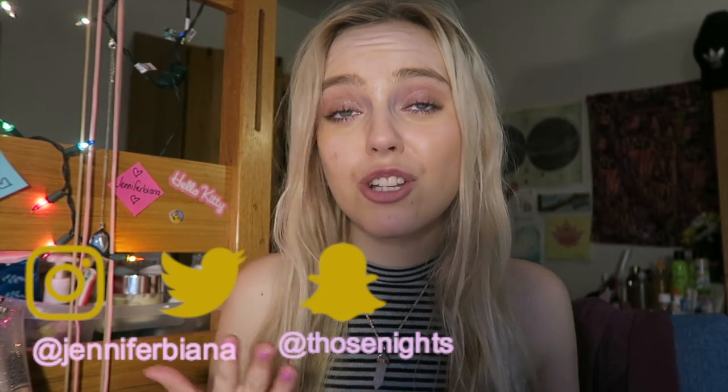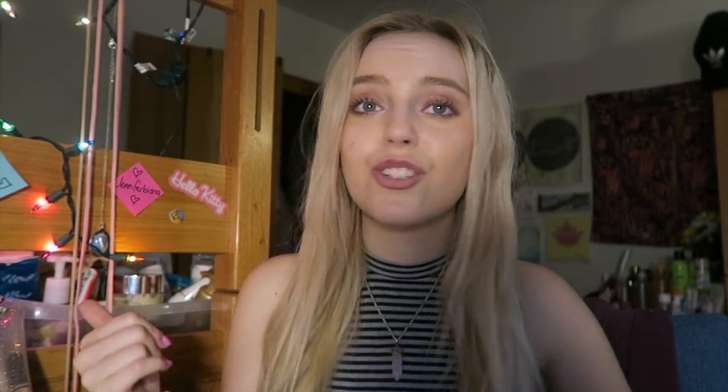Social medias are here and if you want to check out my main channel, it's Jennifer Bianna. For spring, I'm going to do a spring tag — the iHeartSpring YouTube tag. I haven't seen this around in a while and I lowkey wanted to bring it back. This is me bringing it back.